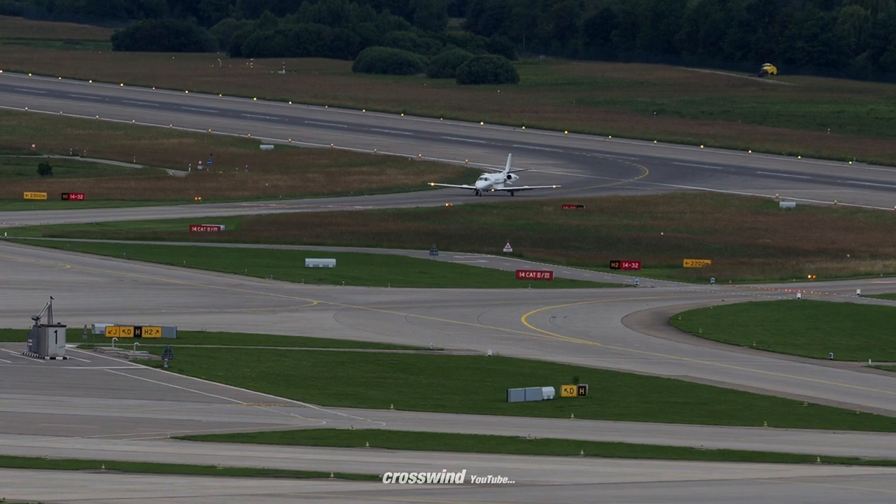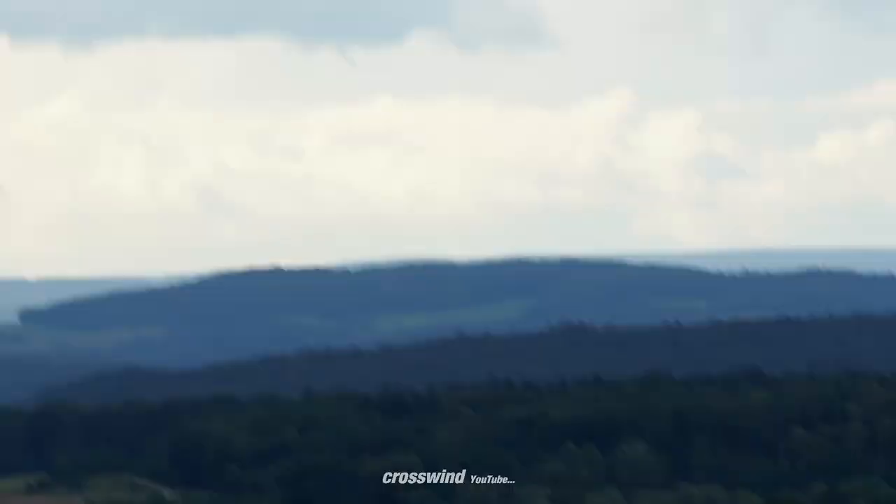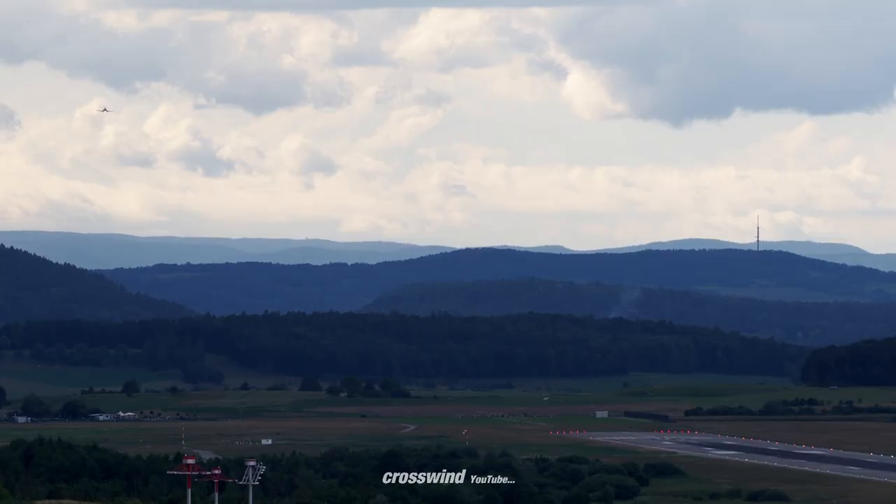BRJM, wind 343 degrees, 5 knots, runway 1-4, clear to land. Clear to land runway 1-4, BRJM. Thank you, sir. You got it.